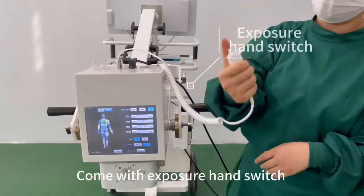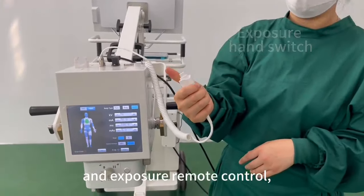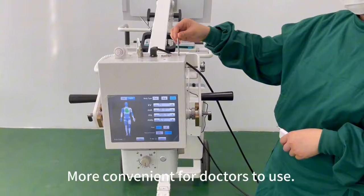Comes with an exposure hand switch and exposure remote control, making it more convenient for doctors to use.